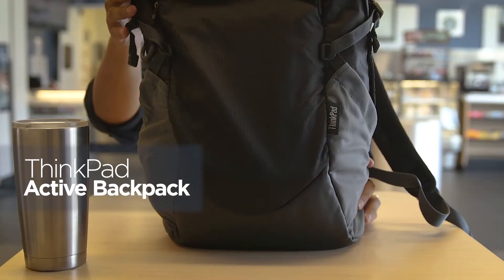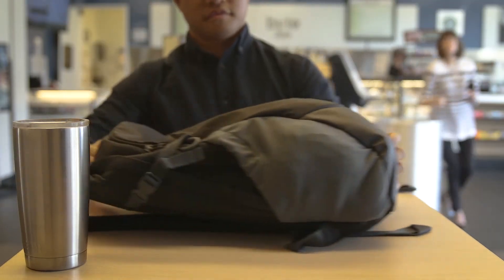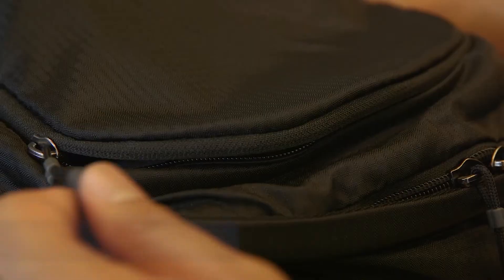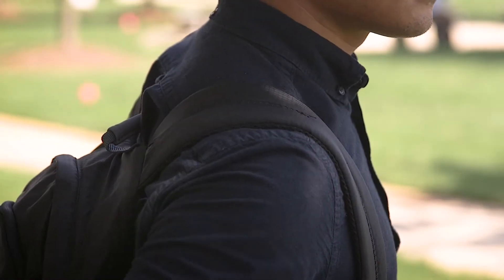Let's start with the ThinkPad Active Backpack. It's comfortable, light, and rock-solid, designed for casual use like on campus. You can put your notes, books, devices, and stuff inside. You can grab the easy grip zipper pulls ready to head out in a hurry. Great for walking around campus, cafes, even the great outdoors.